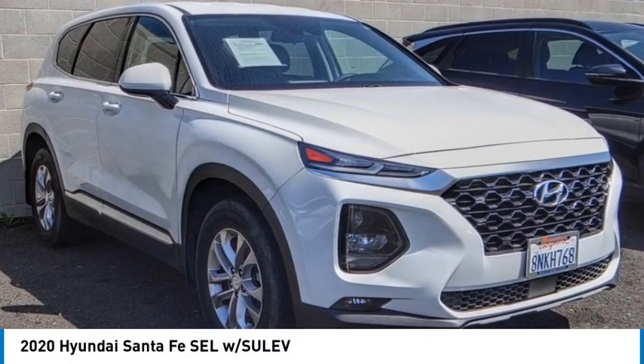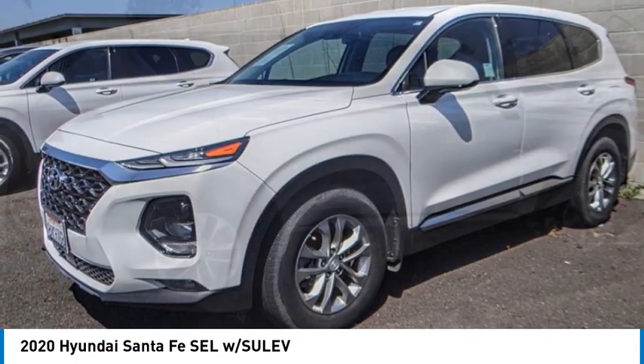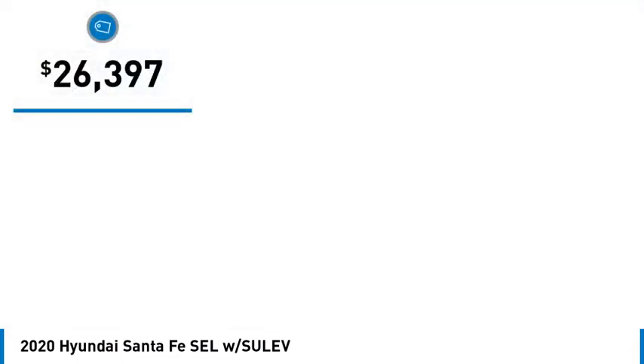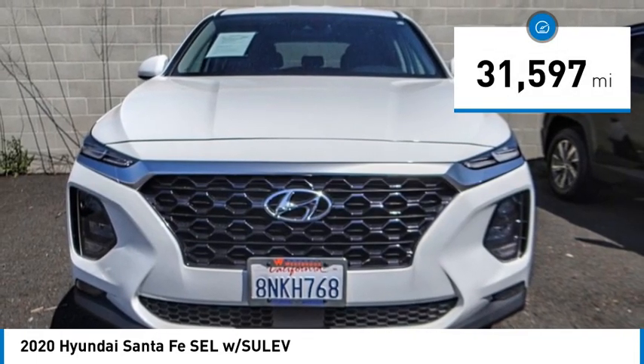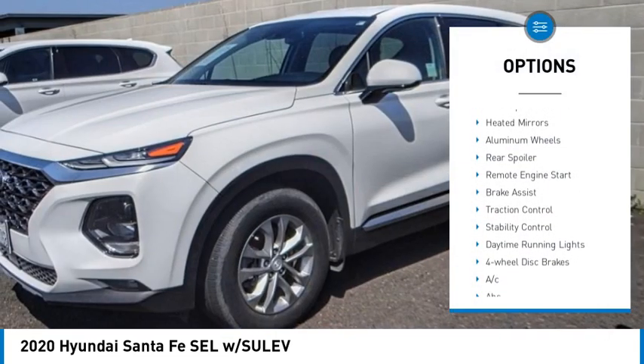Come test drive the 2020 Santa Fe — style, quality, performance, value. Need we say more? It is priced below $30,000, and this vehicle has less than 35,000 miles.